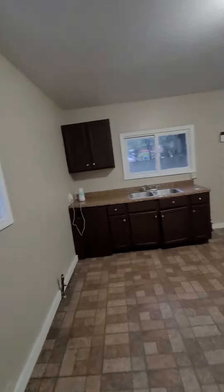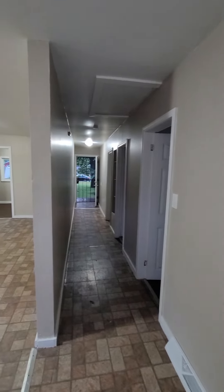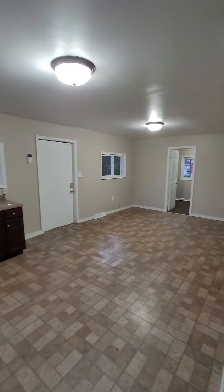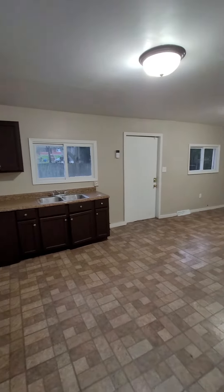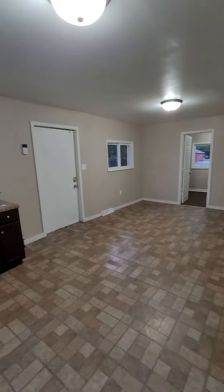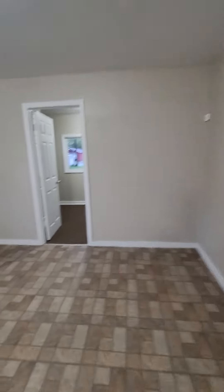Then it goes into the kitchen — here's what it looks like, the hallway. Then you go into the kitchen slash living room really. There's not really a living room; this would be the living room.